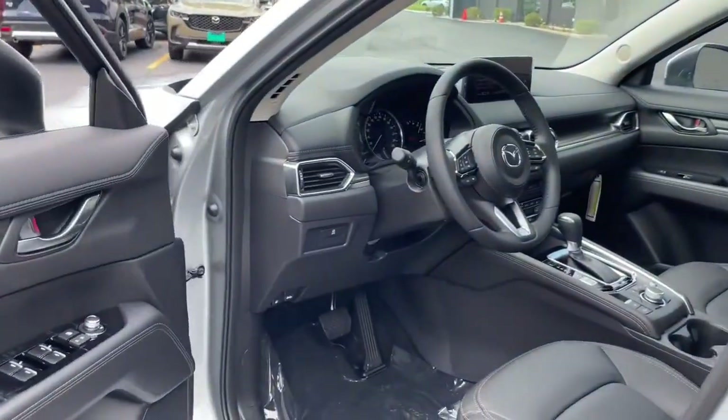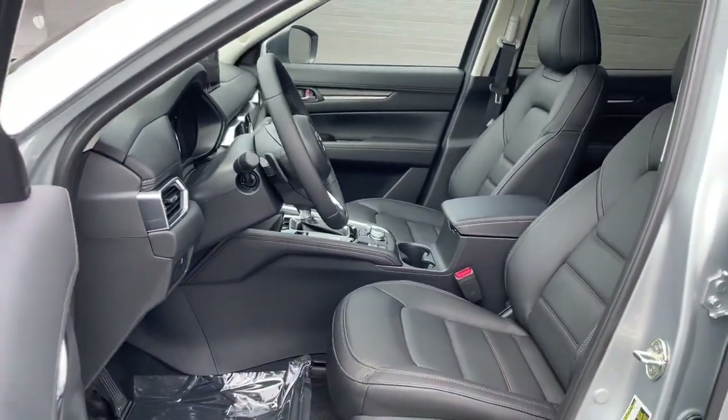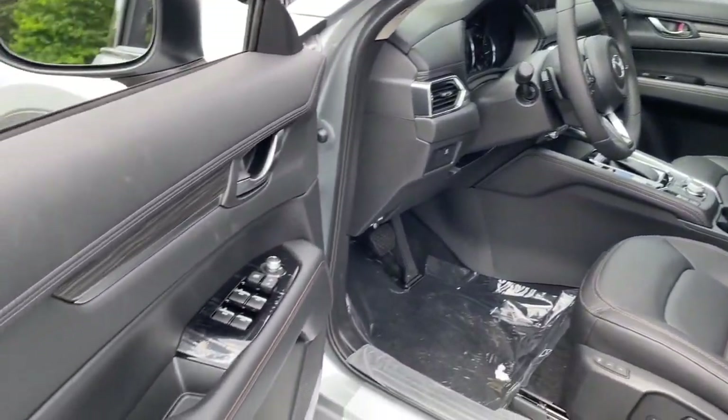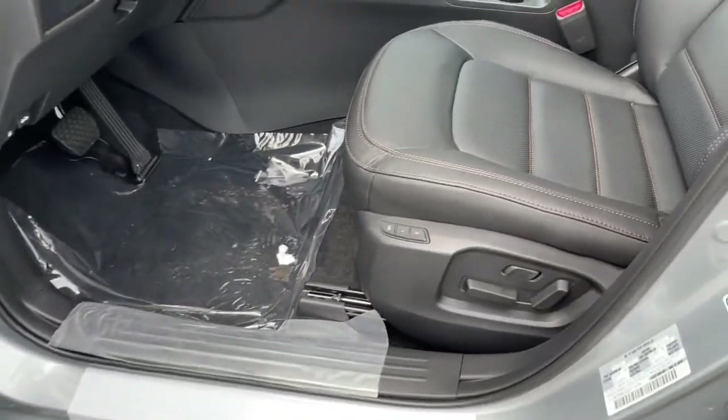The following are some of this vehicle's highlighted options: keyless entry, all-wheel drive, heated driver's seat, four-cylinder engine, backup camera, sunroof, remote engine start, power passenger seat, lane keeping assist, and heated mirrors.